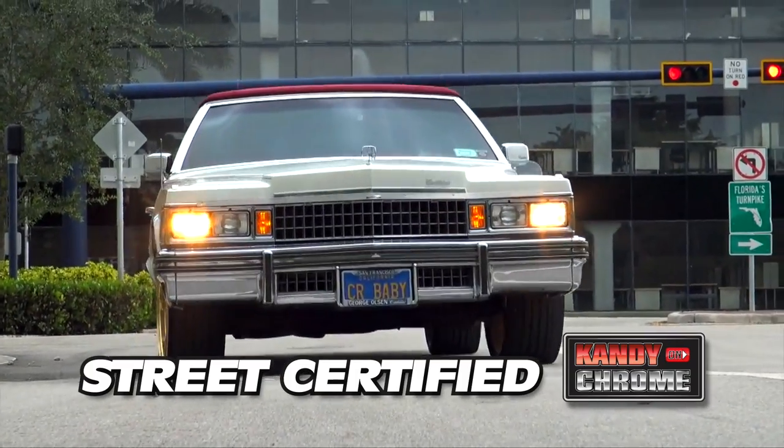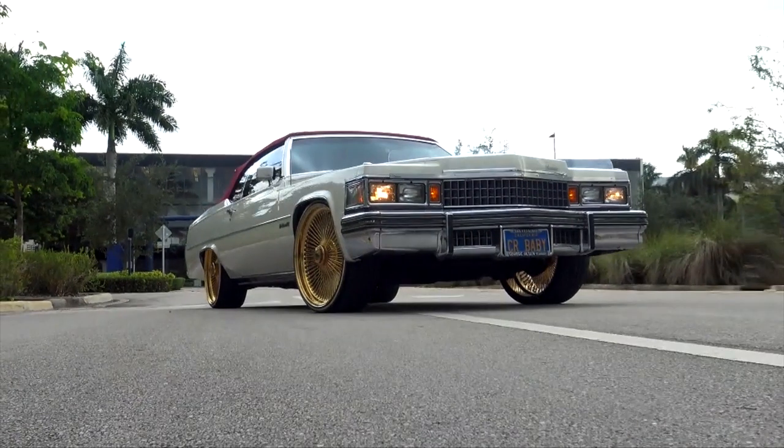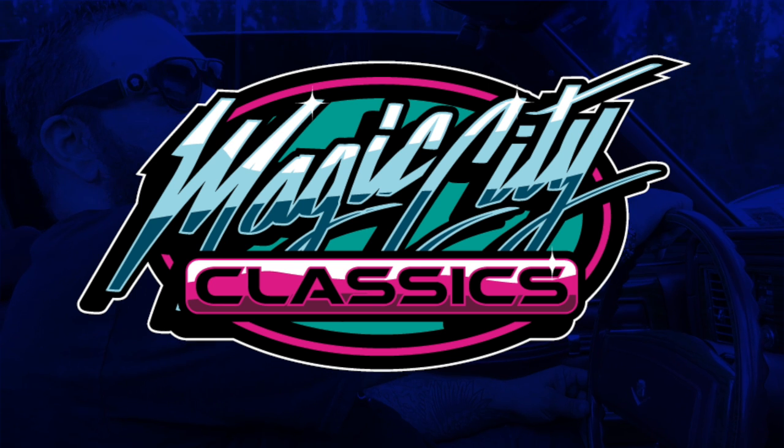This one right here is one out of 300 made — probably the cleanest one out there that I've seen. If you can prove me wrong, feel free to pull up.